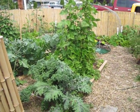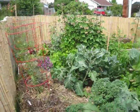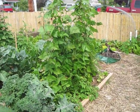Okay, so it's the 4th of July, and I'm going to take you on a tour of the Front Yard Garden. It's grown up a lot since the last video.